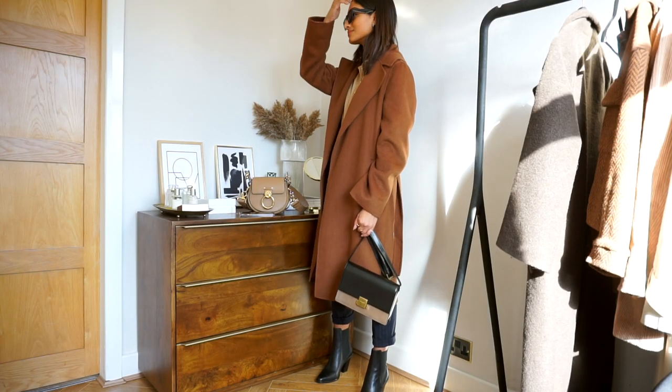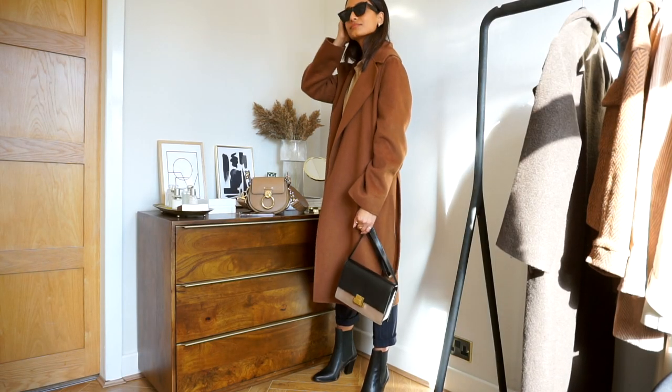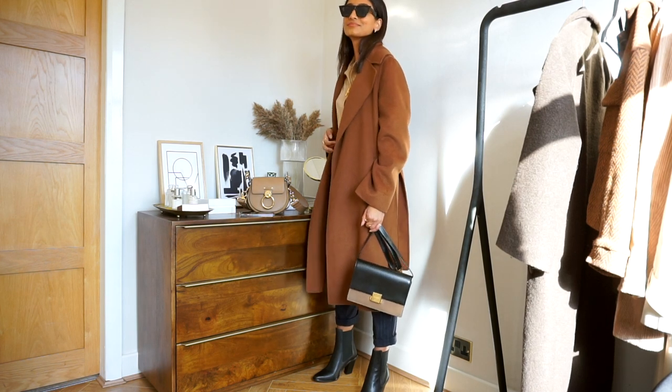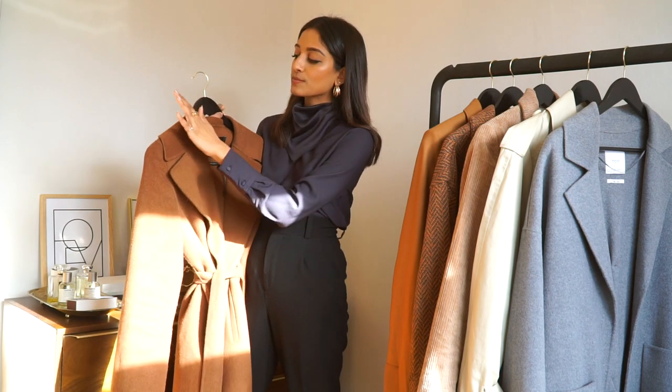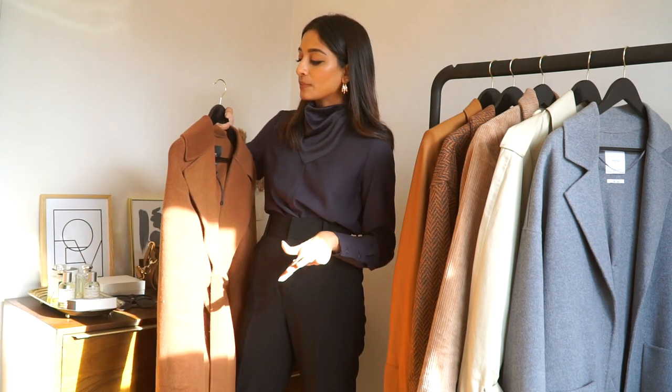I tend to wear a lot of camel tones and warmer, richer tones during this season, so this complements that really well. This is a wool blend coat — it gives a little warmth and it's not itchy at all. What I like is that it's a little lightweight, so I can throw it over something really light right now. It's the perfect transitional piece, but it also has a nice bagginess and floriness so I can wear more layers underneath for winter.